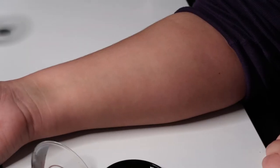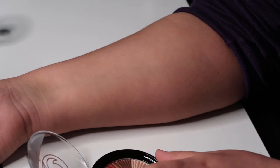Okay, now let's swatch the fire palette. We're gonna start with the copper shade.